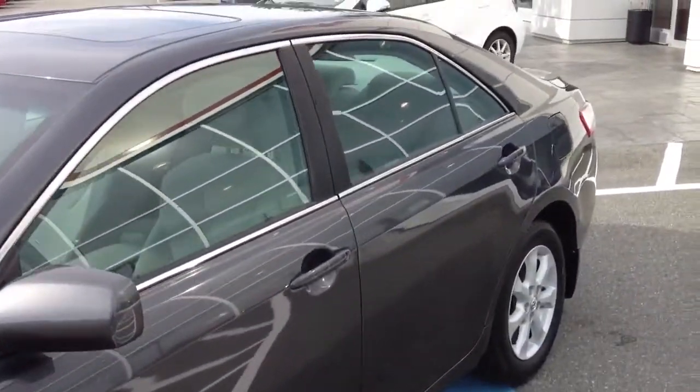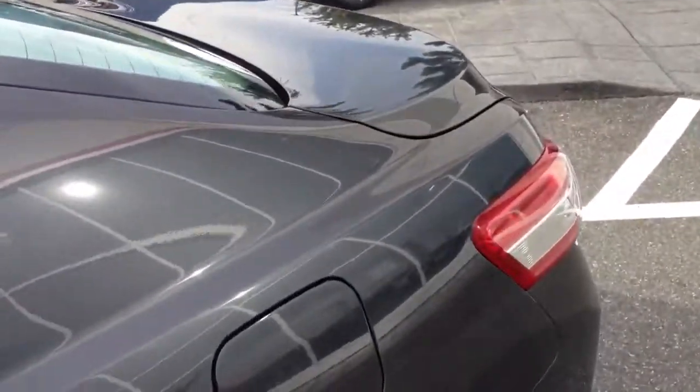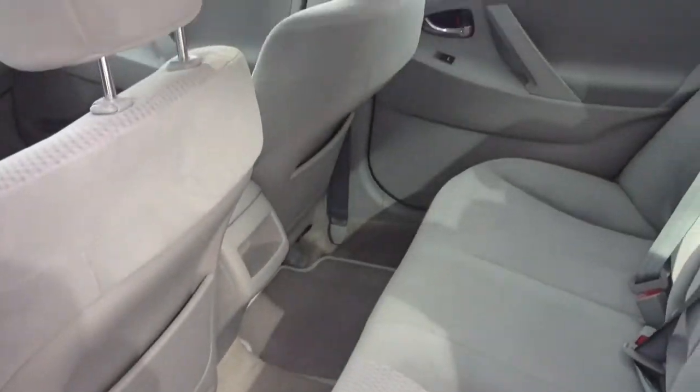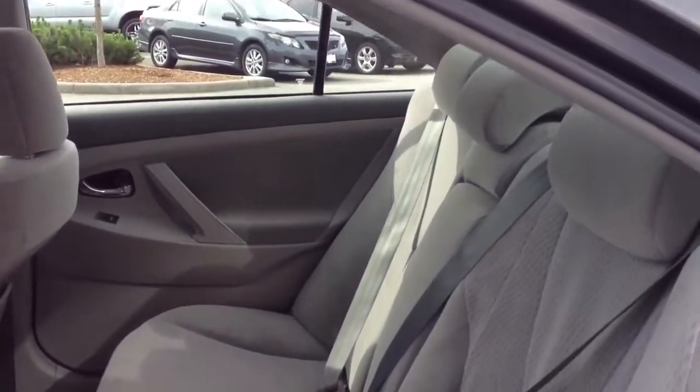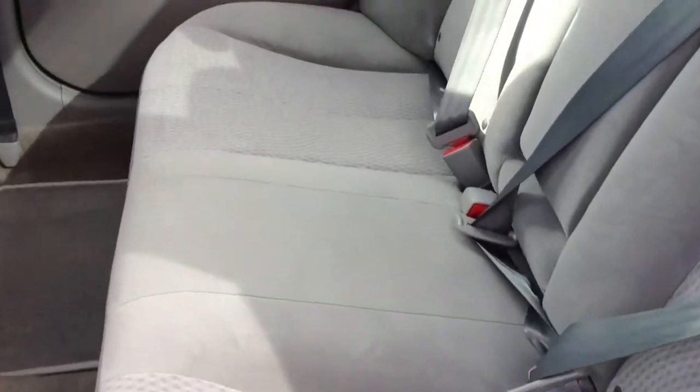So it's in awesome shape. I'll go through to the back seat and show you a little bit of a view here. We got nice and close on the seats — if you look, it's in awesome condition.